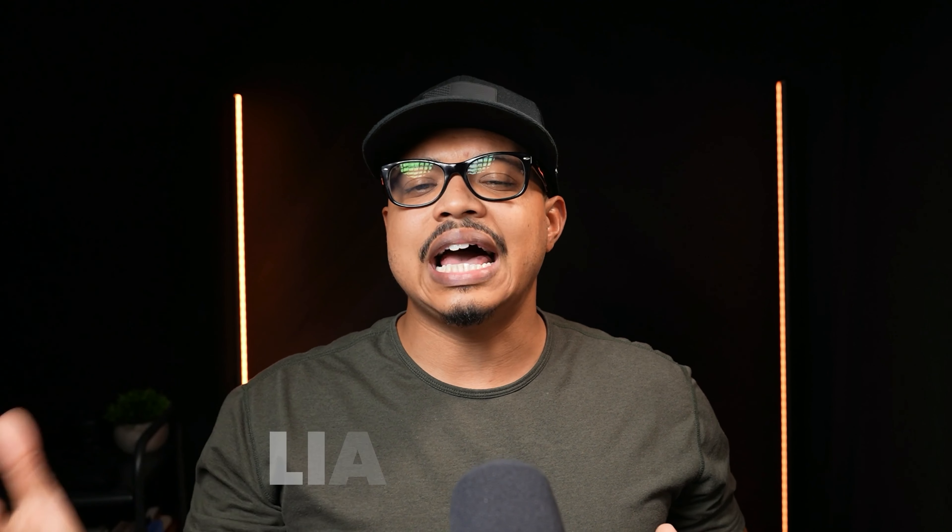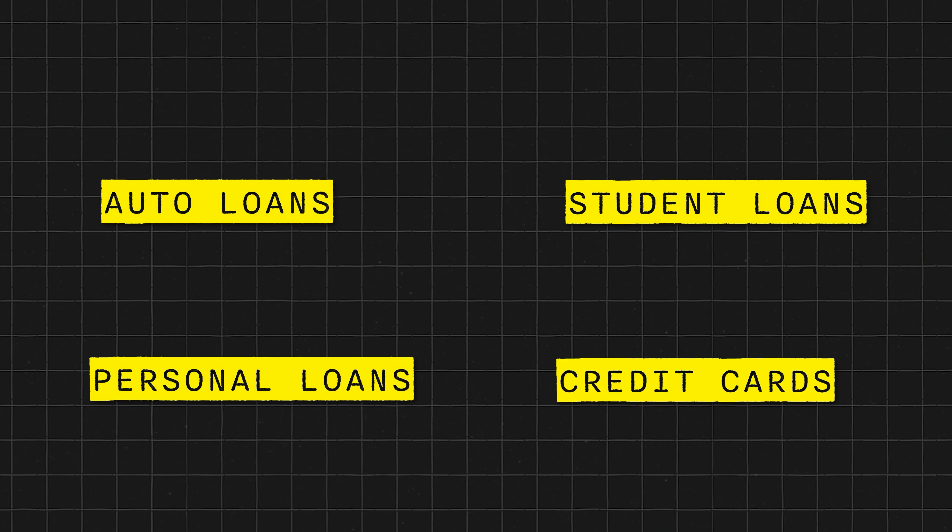The next factor is liabilities. When it comes to liabilities, what the lender is looking for is things showing up on your credit — things like auto loans, personal loans, student loans, and credit cards. If you are obligated to pay alimony, child support, or separate maintenance, those things will have to count as well, confirmed based off of a divorce decree or a court order.